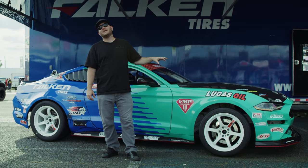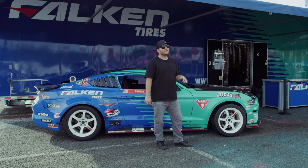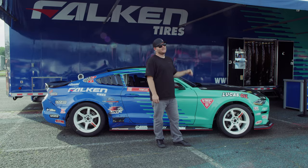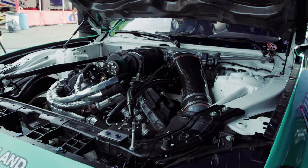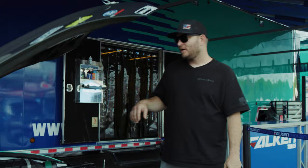Another big change that we made to the car is our VMP Gen 3R supercharger. We put down 1,010 wheel horsepower with this supercharger — we have never broken over 1,000 horsepower on this car until we put that thing on. So let's take a look. This is the Gen 3R VMP 2650 supercharger. We're pushing 21 pounds of boost and making 1,010 wheel horsepower.